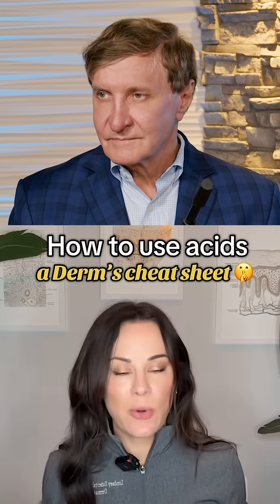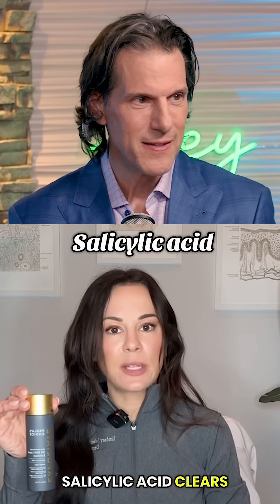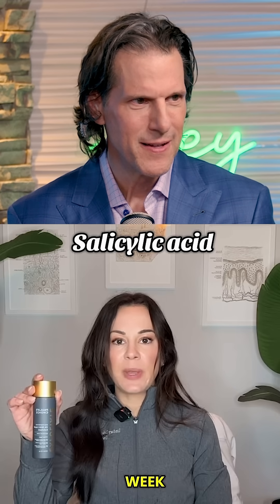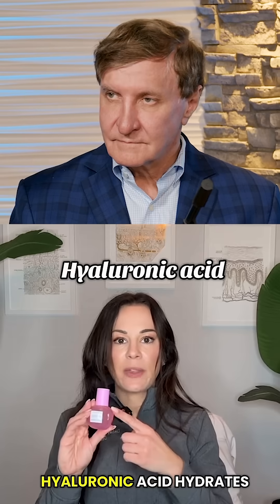Breaking down acids so you don't have to, from a board-certified dermatologist. Salicylic acid clears clogged pores, fights acne, reduces oil. Use one to two times per week, increase as tolerated. Best for oily or acne-prone skin.